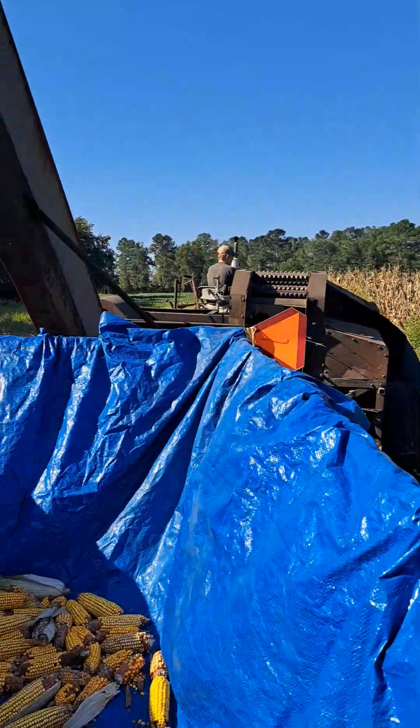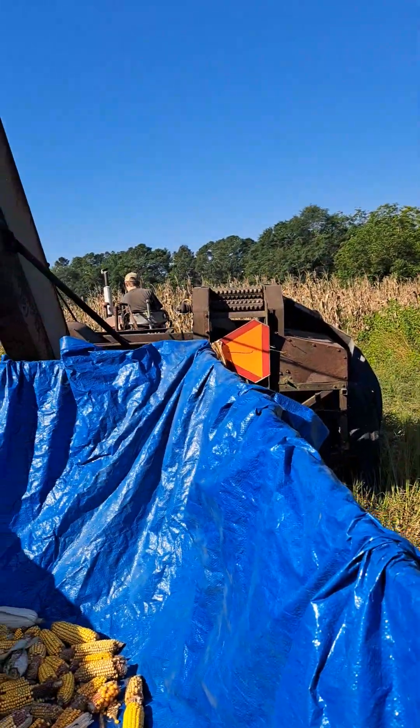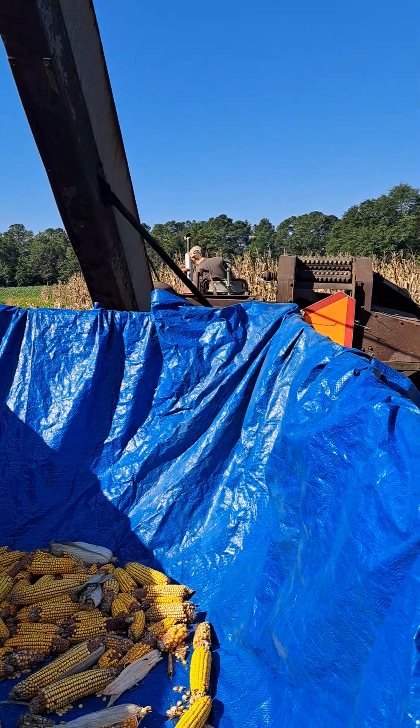I'm going to finish this row out for the video purposes. Pretty bad video quality. Bumpy. Here he goes again.